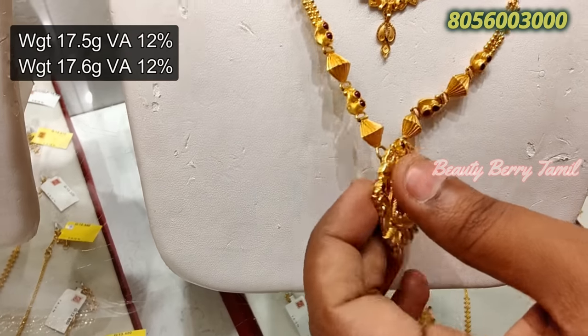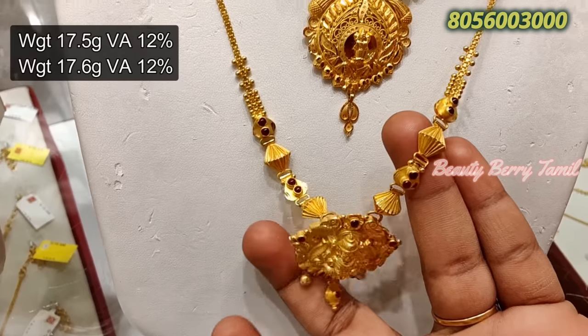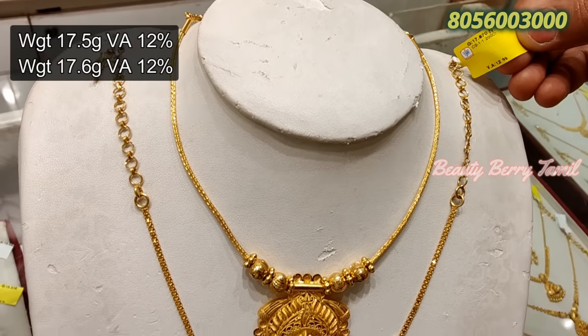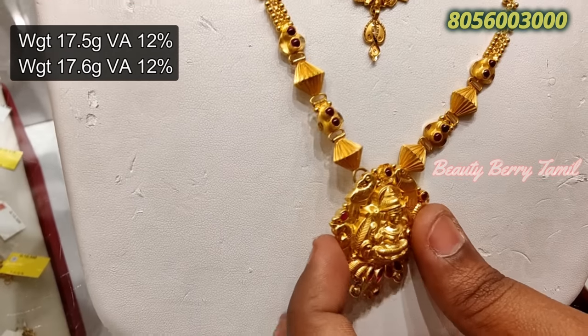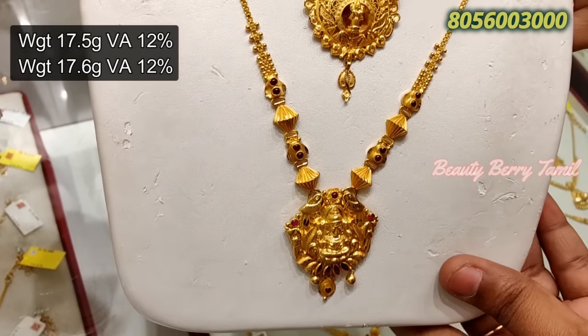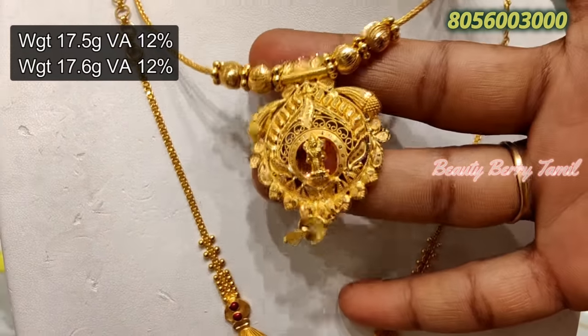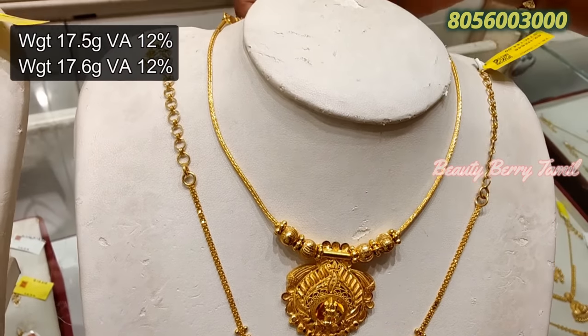We are going to share with you all the necklace collection — it is really good, friends. You will see where the necklace collection is available. There is a 12% wastage. As far as we have got, we will post the necklace collection. If you want to check the video, see the description box.